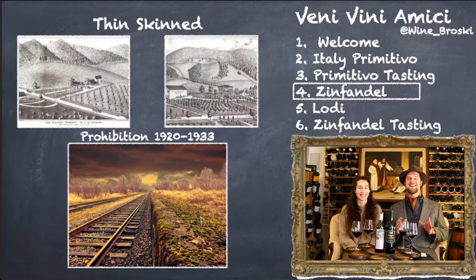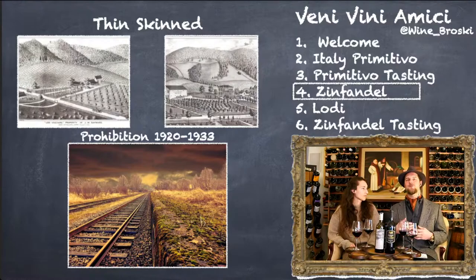During Prohibition, there was a clause that you couldn't buy alcohol but you could make your own for personal use. They would load grapes onto trains to ship east so people could make their own wine, but the thin skin didn't play well — they would burst halfway through. So people started to replant with thicker-skinned grapes in California so they could sell grapes back east. They didn't know when Prohibition would end, and so they ripped up a lot of Zinfandel.